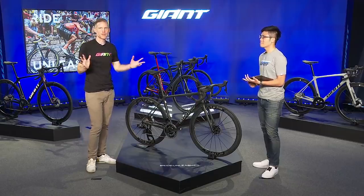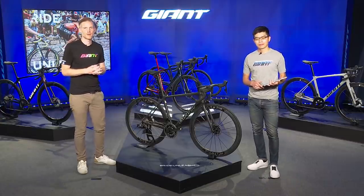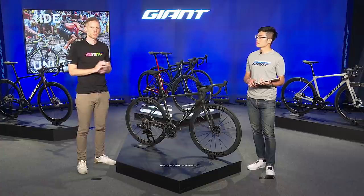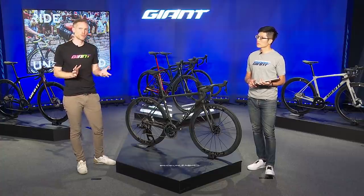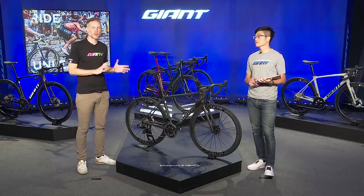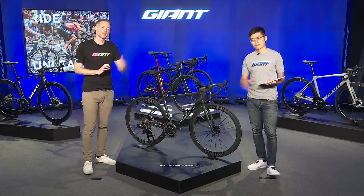We just want to say thanks to everyone for tuning in. We hope this was a super informative session on the new TCR. We invite everyone to check out our website and all resources around this new product. And if you have a chance to visit your local retailer, set up a test ride, or just check out the bike up close, we definitely invite you to do so. Thanks again for tuning in and we'll see you next time.